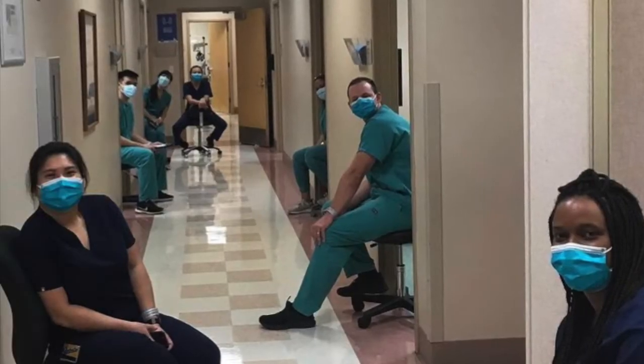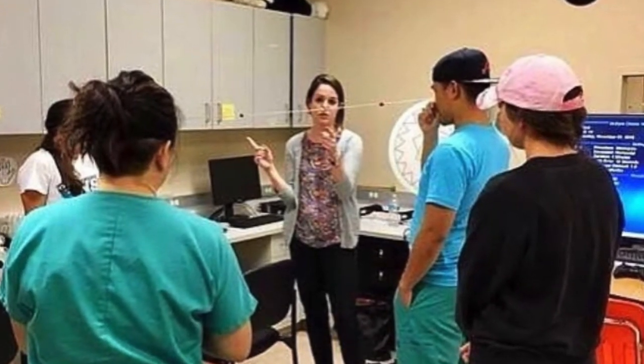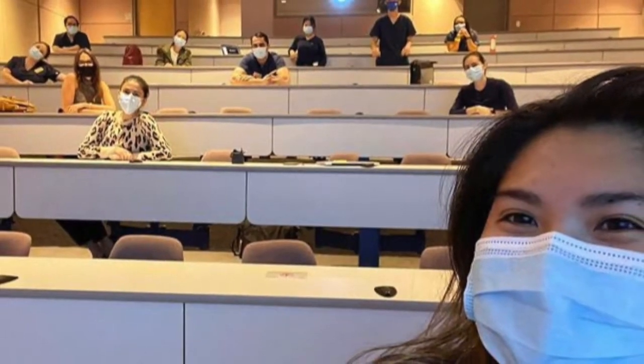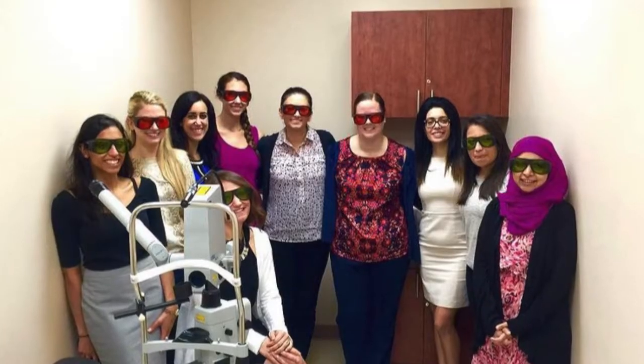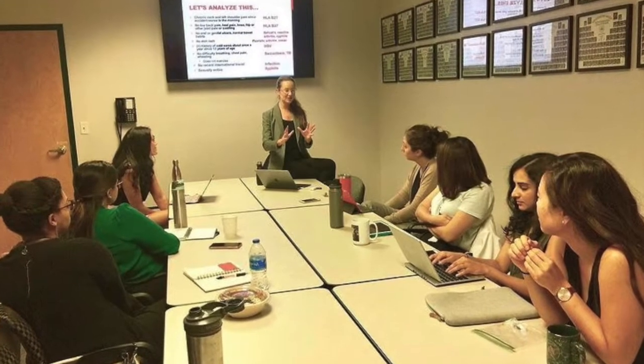All of our residents are involved in precepting students, participate in after-hours lab, and take call on a rotating basis. Didactic education includes conferences held every Thursday morning, which include guest lecturers, workshops, journal club, and Bascom Palmer and Wills Eye grand rounds.